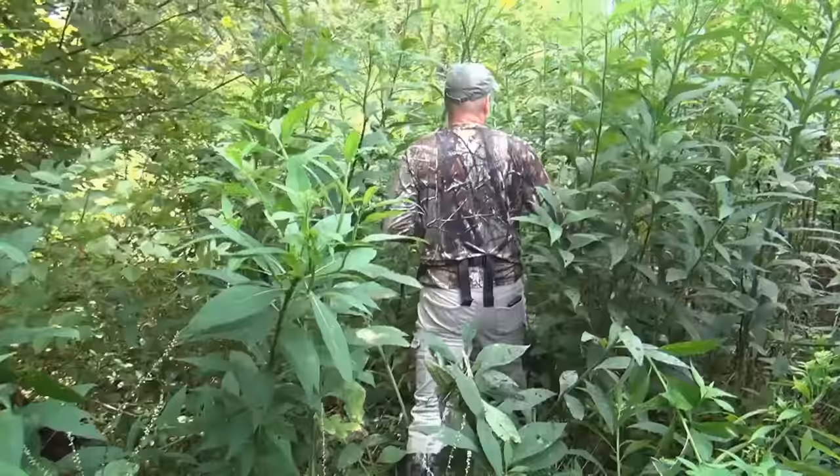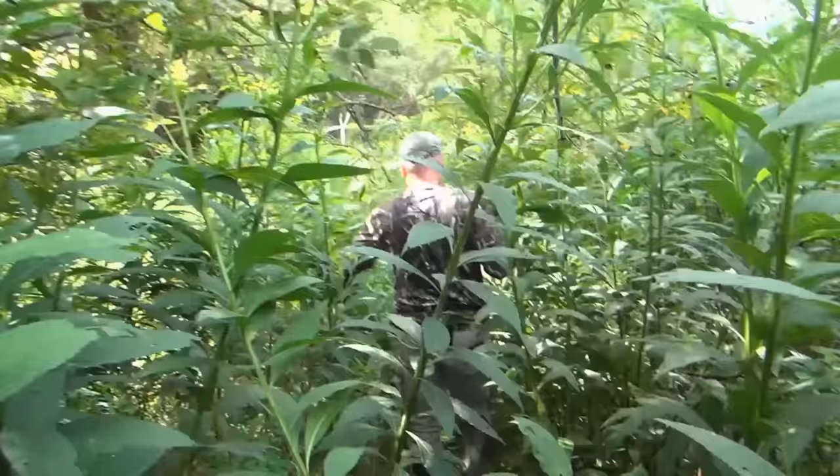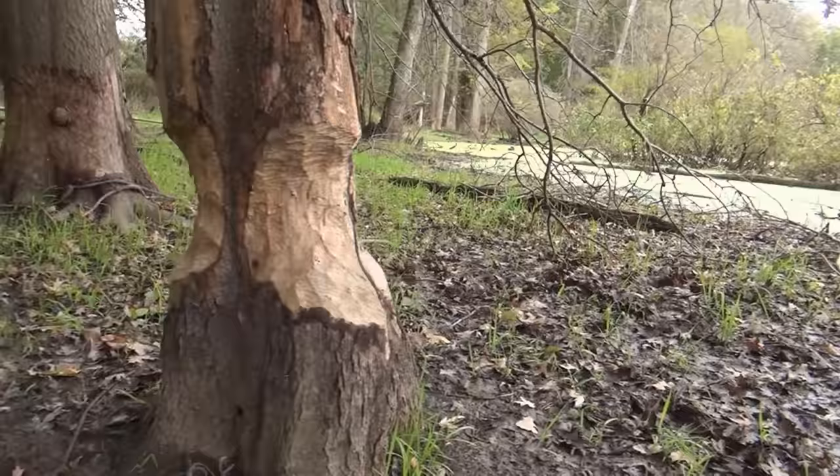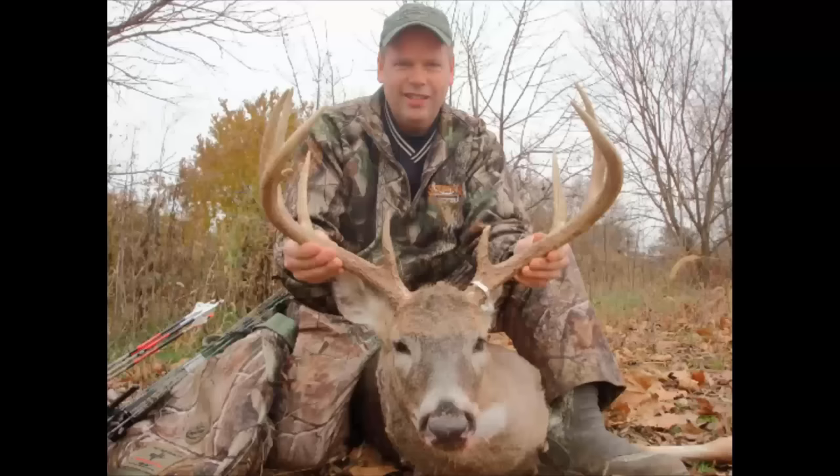On the flip side, even though I have property to work on myself, I love the challenge of going out on public land or knock-on-door permission in Michigan, Ohio, Kentucky, and Wisconsin where other landowners are also given permission to hunt. I love the challenge of scouting a new property in the spring and then returning in the fall with my bow to make it happen.